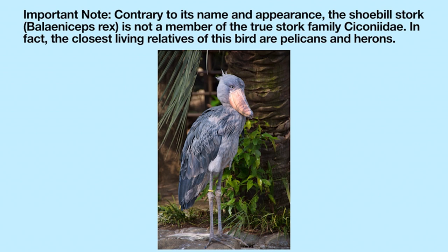Important note: contrary to its name and appearance, the shoebilled stork, Balaeniceps rex, is not a member of the true stork family Ciconiidae. In fact, the closest living relatives of this bird are pelicans and herons.